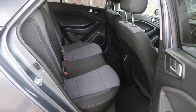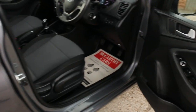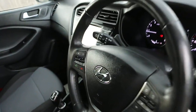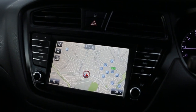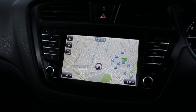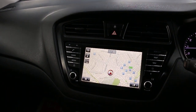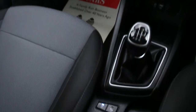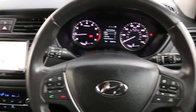Velour interior, side and front airbags, electric and folding mirrors, keeping lane assist, satellite navigation, Bluetooth, DAB radio, USB aux, climate control air conditioning, auto start-stop function, and multifunction steering wheel.